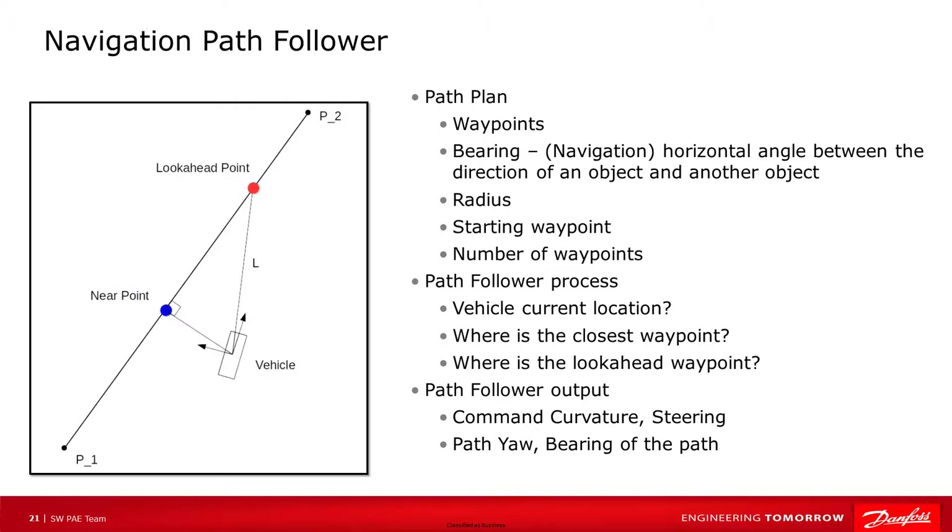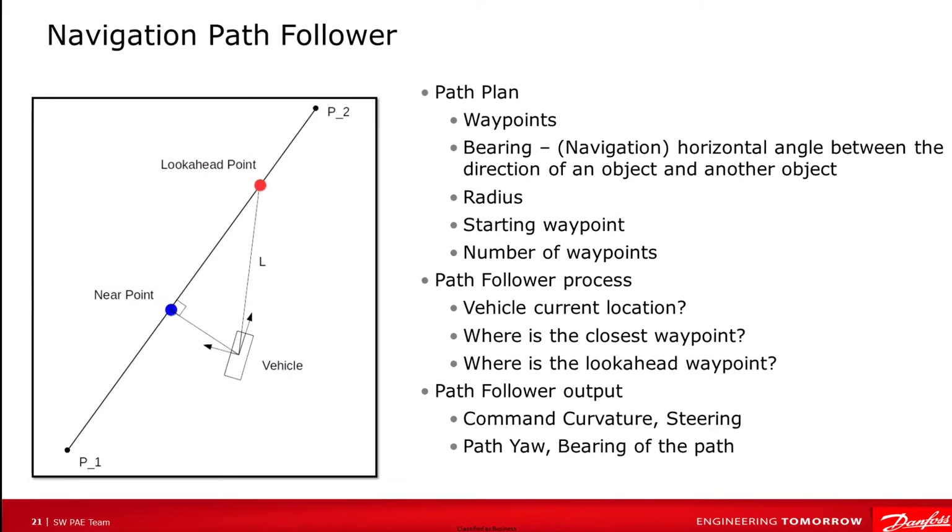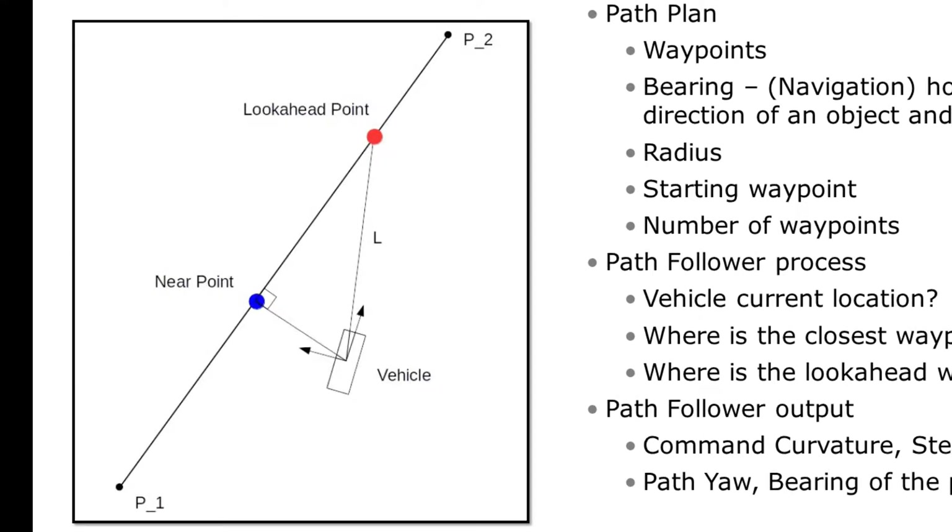The vehicle's current position is used to identify the closest waypoints in the path. These waypoints are used to determine a line segment in space. This segment, along with the desired look-ahead distance — that is the L in the image — is used to determine an optimal look-ahead point on the segment to drive towards.